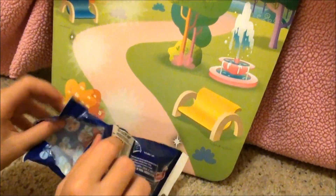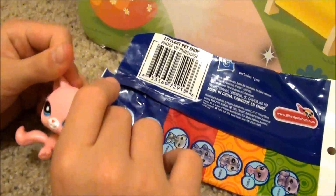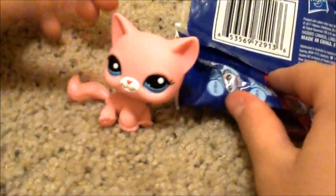That was a whole lot easier. Aww, it's this cute little pink kitty. She has these really cute blue eyes. She is so adorable.